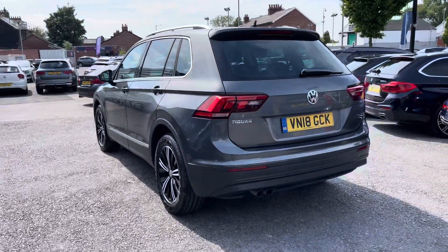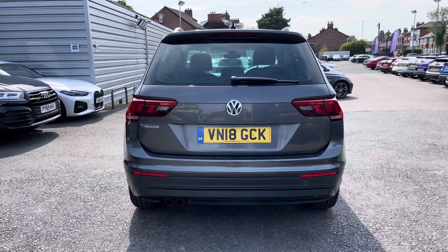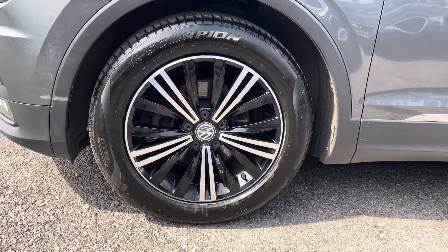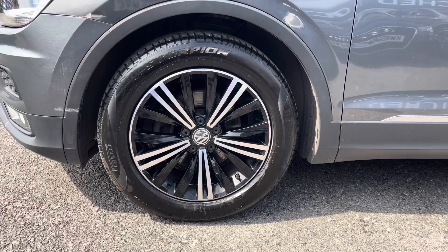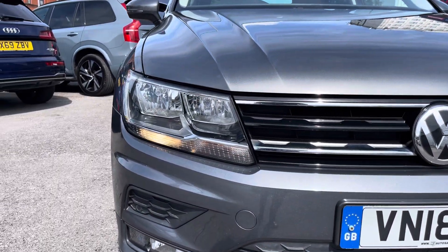It's a super practical and stylish looking SUV offering plenty of space. It sits nicely on 18 inch alloy wheels. You've got daytime running lights that complement the vehicle all throughout the day.